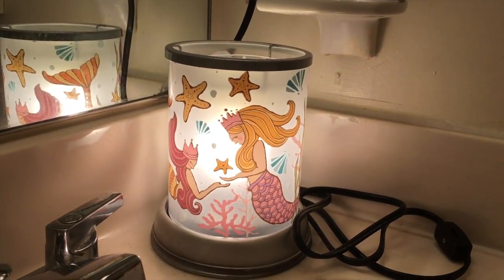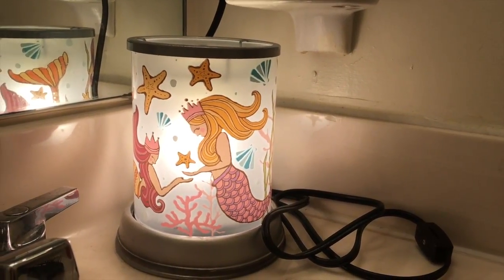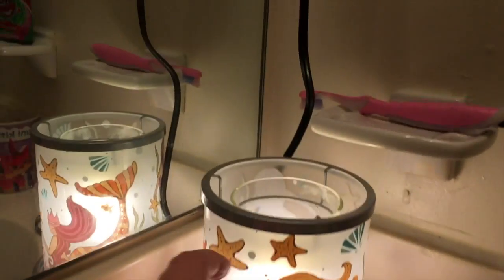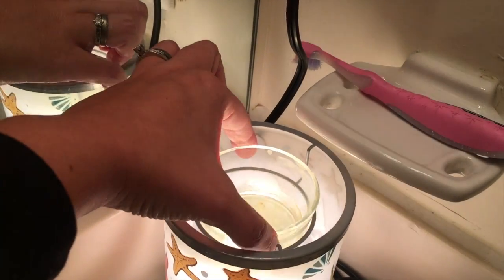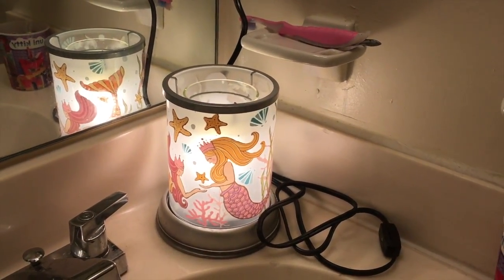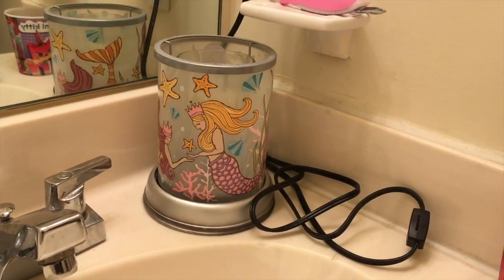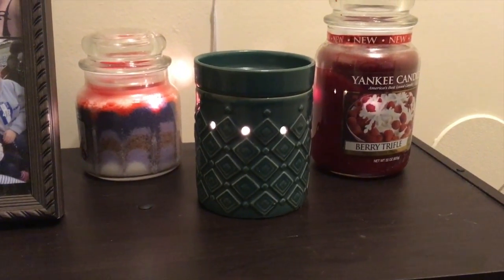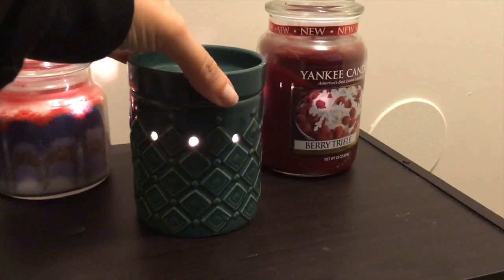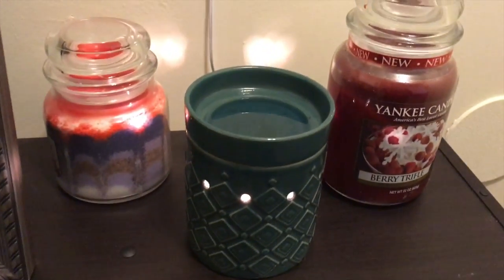This is my warmer for my downstairs bathroom — Shaylin picked it out. Anyone who knows her, that would be obvious because she's obsessed with mermaids. It's one of the higher-end ones with a base, a lamp part, and the wax goes in a little glass cup. I'm warming sweet cucumber in it. This is my main warmer — I have it in the entrance area by the dining room and living room. The light bulb is inside, it's plugged into the wall, and I'm warming coconut cotton.